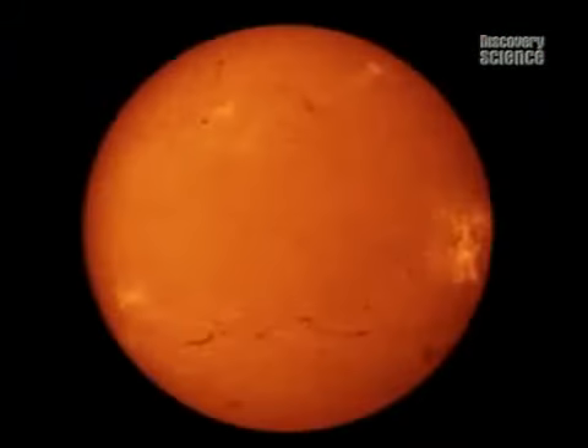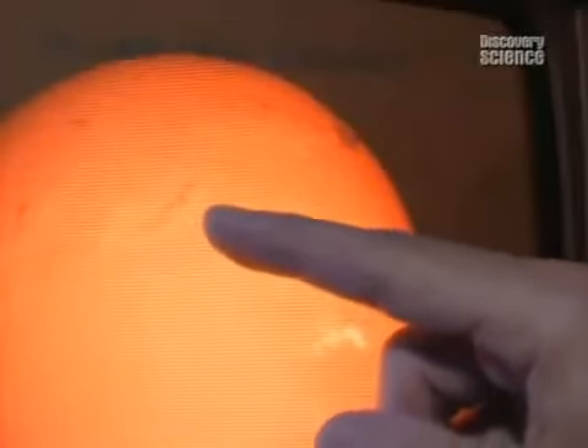Filaments. The dark features are called filaments. They sit higher in the solar atmosphere and sometimes they erupt from the sun. When they erupt, they make their way into the solar wind and propagate towards Earth.